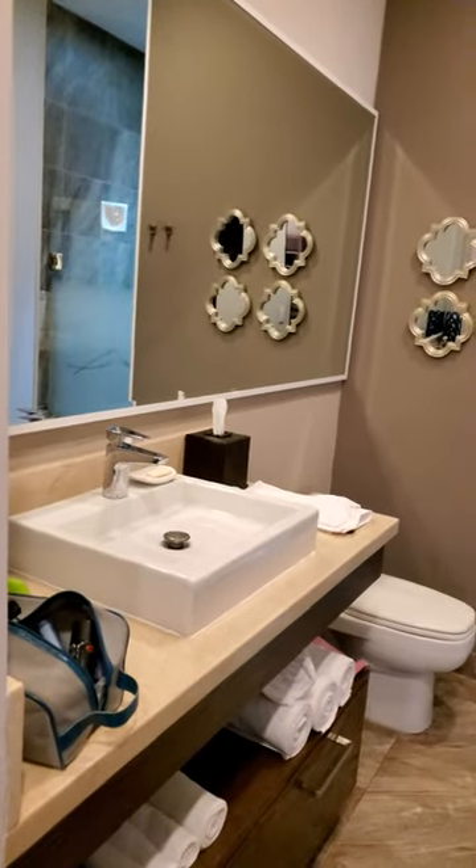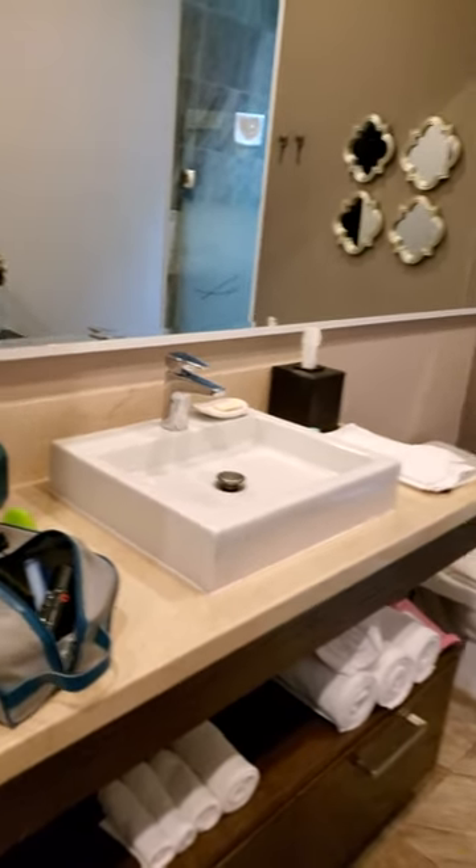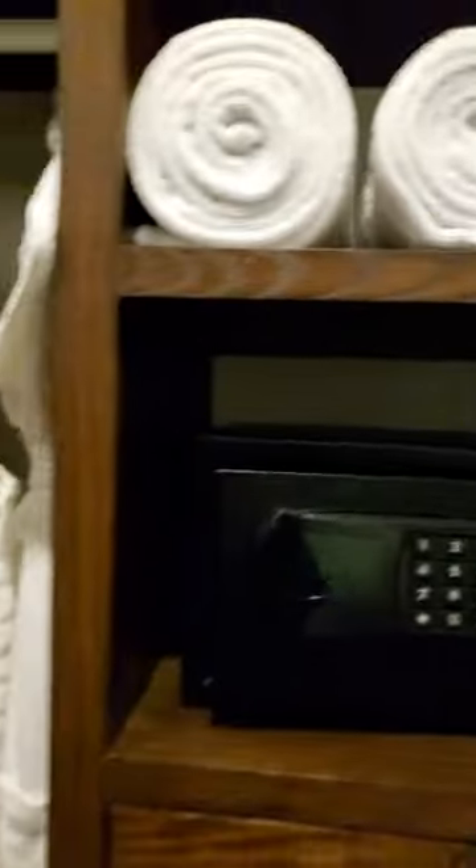Let's get to the bathroom. Nice closet space — we love that. That walk-in closet situation does the body good. The shower — you know, the standard bath things. Check that out, nothing too crazy there.